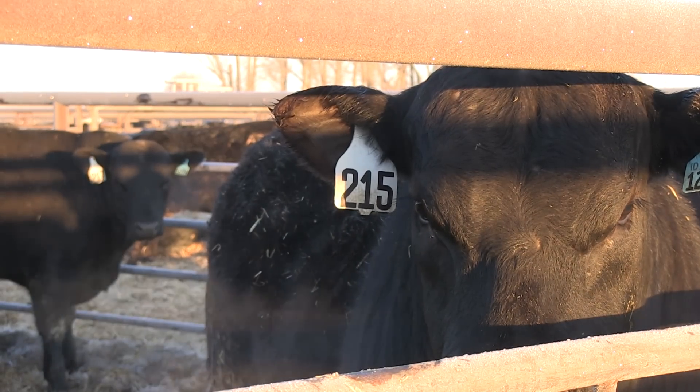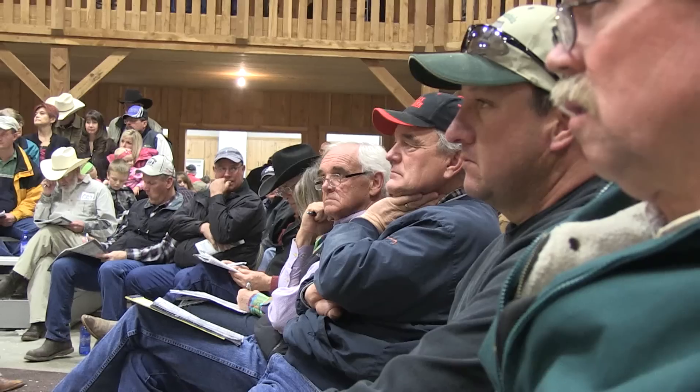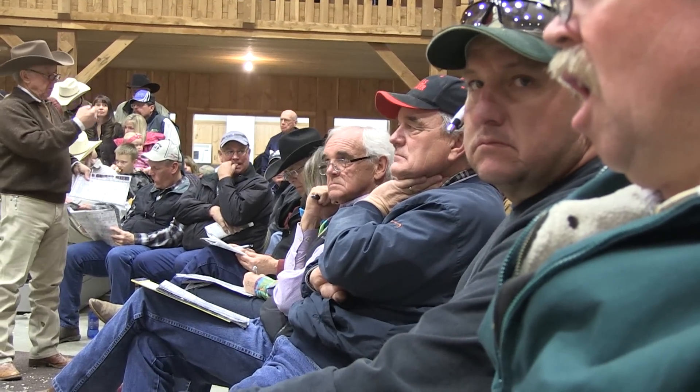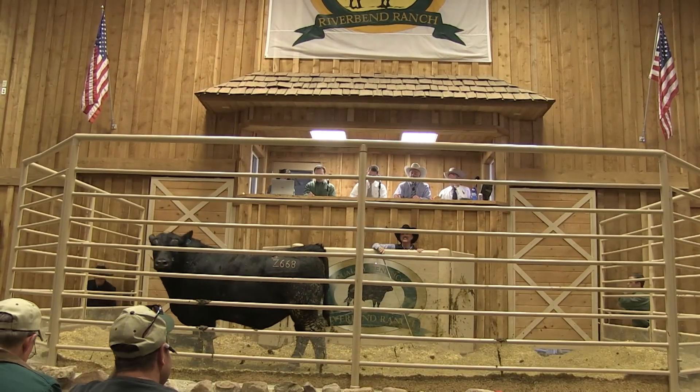Faster genetic change. Pork and poultry producers have always had an advantage in this area, but the rapid advancement of genomics technology in the last decade helps cattlemen make quicker progress. Many are using it indirectly today.